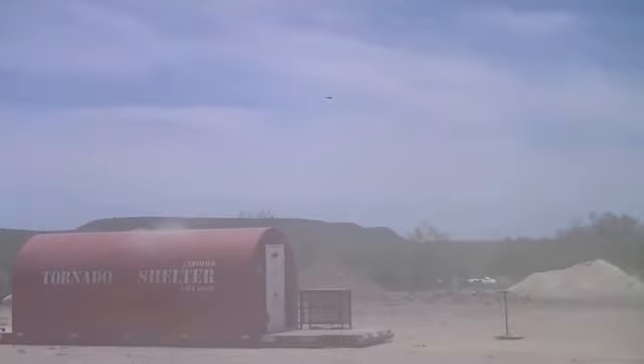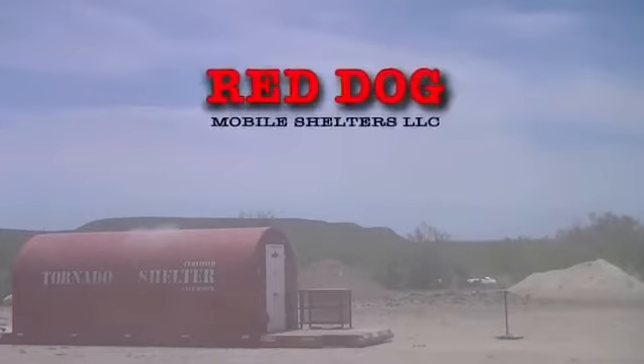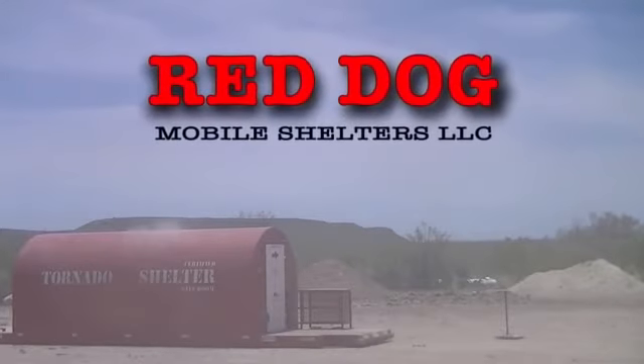Red Dog's anchorless technology, that turns the destructive force of the wind against itself to create a downward stabilizing force, has now been proven beyond any doubt. Red Dog Crewsafe.